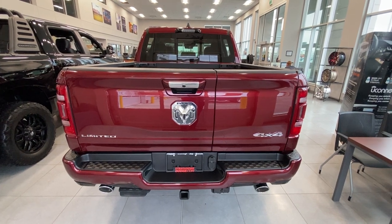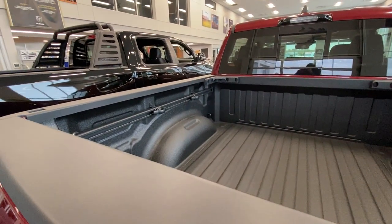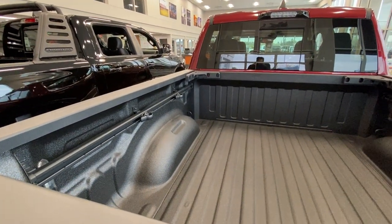First of which is going to be the Bed Utility Group, which is going to give you these rails inside the box with adjustable slides and tie downs, meaning you've always got a space to tie down your gear and keep things secure.